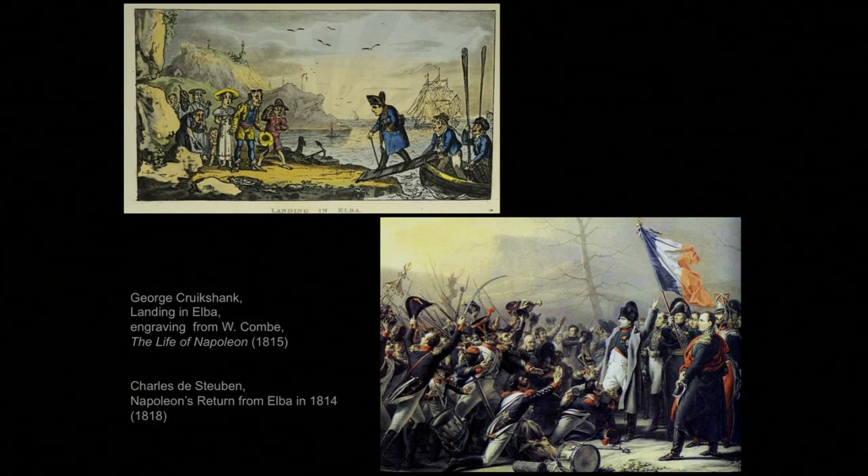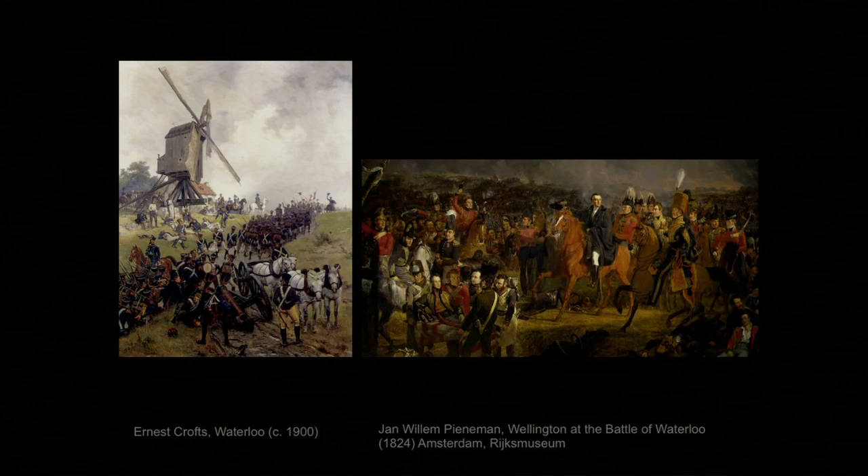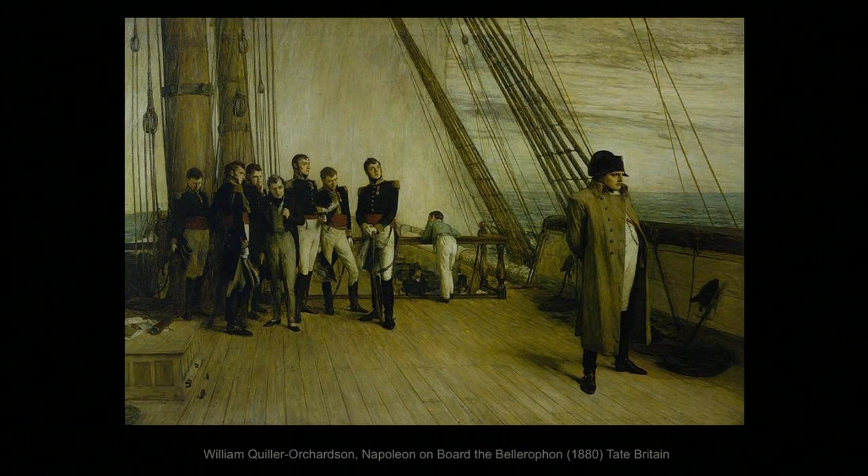Napoleon's restoration to power for the famous Hundred Days was ended in Belgium at Waterloo, where the Prussians under Blücher and the Dutch and British under Wellington caused such losses to the French that there was really no recovering. Ney fought bravely, as usual. Napoleon's punishment was exile again, this time to the tiny island of St. Helena, 1,400 miles from France, and this time exile was permanent.